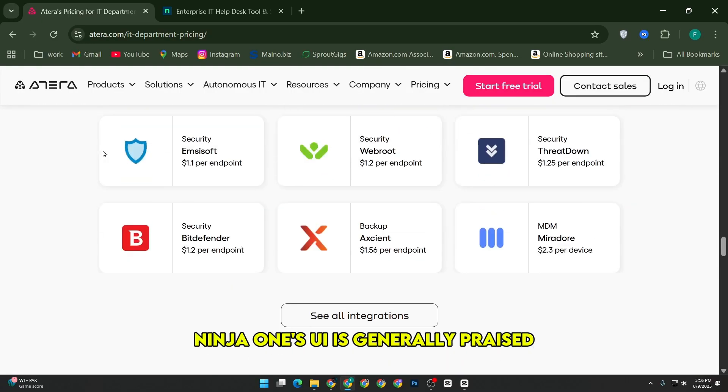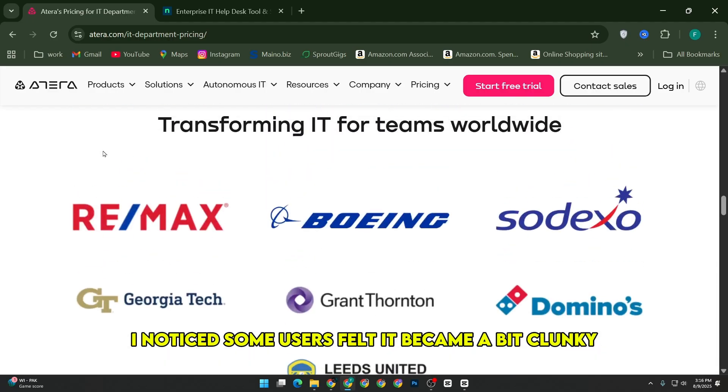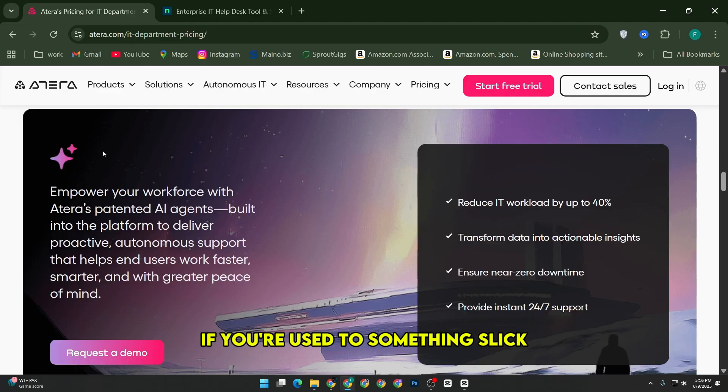Ninja One's UI is generally praised, but after their latest update, I noticed some users felt it became a bit clunky, which could slow down workflow if you're used to something slick.